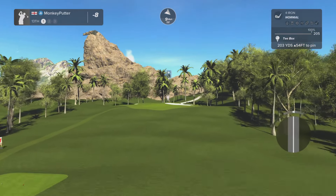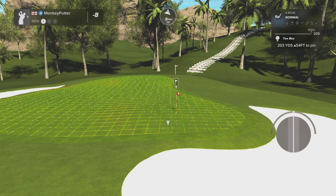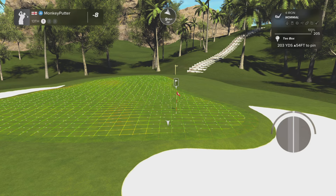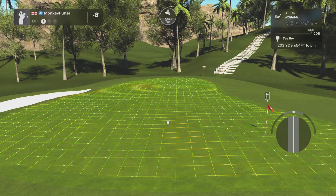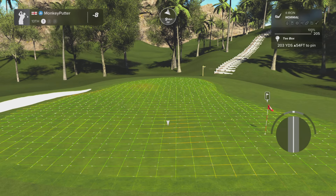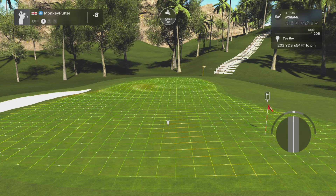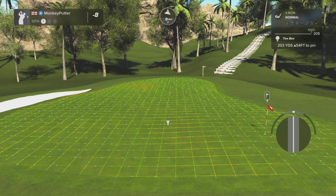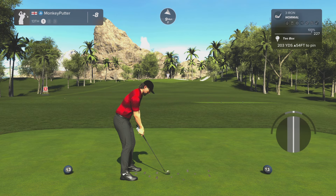13th hole, par three, uphill. The pin position is right behind that front bunker, so this isn't really about getting it close — this is just trying to get it on the green, two putt for your par and move on basically. 54 feet uphill, that's about 18 yards — so that's 221 into the wind. I'm going to go with a three iron but increase the loft just a little bit.